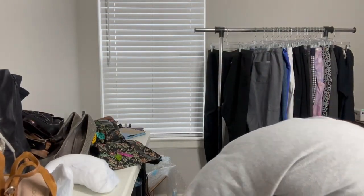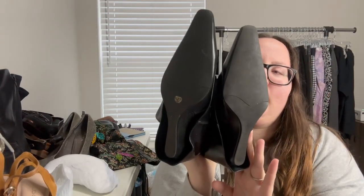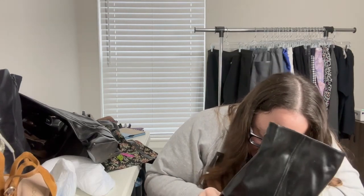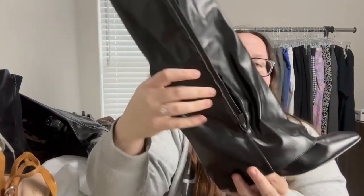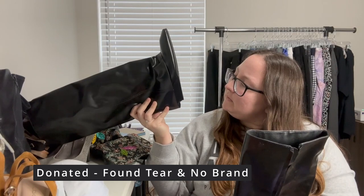I think this is the last pair, hopefully something good. It's a size 37 and they zip on the inside. Very interesting — I don't see a brand on these either. It's a very plasticky material, almost like a raincoat, with a little bit of a wedge on the back. I'm wondering if it could be SheIn or a similar brand, but I'm not sure. These don't feel amazing.